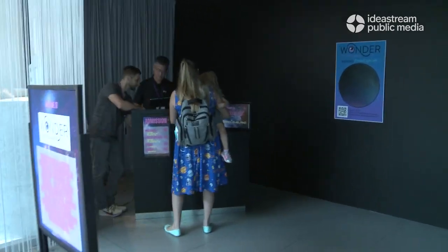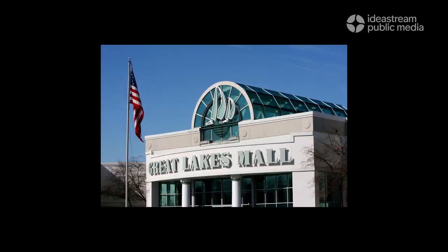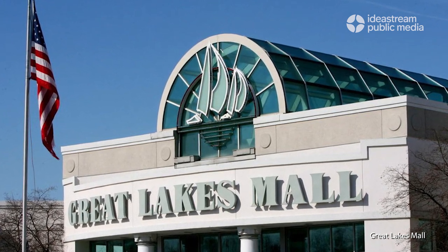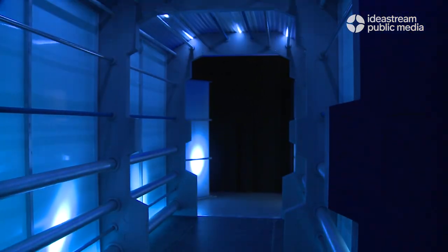Recently, Northeast Ohio added a new museum to its vast collection of arts institutions. It's called Wonder Cleveland. It's located in a bit of an unconventional venue at the Great Lakes Shopping Mall in Mentor, Ohio. It's an arts exhibition space built on interactive technology that immerses you in fun and adventure.